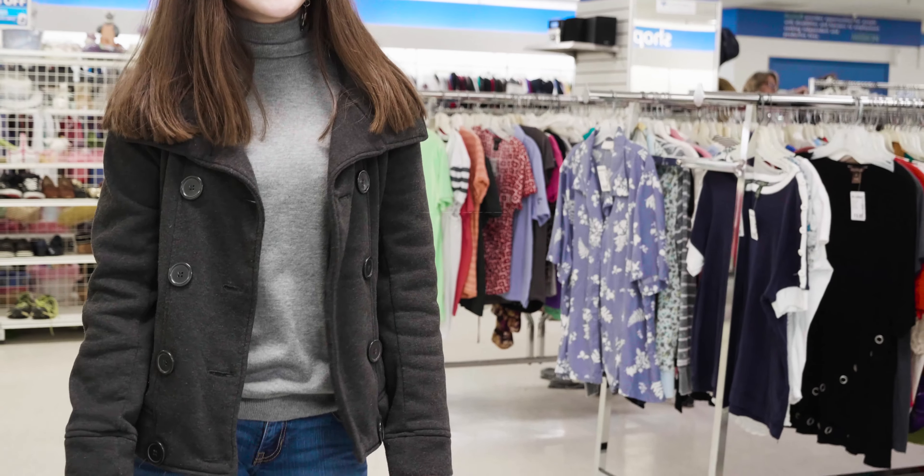A cozy scarf and gloves help her look stylish but warm on a chilly day. My favorite part of her look are these great booties by the brand Lucky. I found them online for just under $100, but at Goodwill they were just $14.99. Silver accessories and a classic purse by Coach help complete her cool weather look.